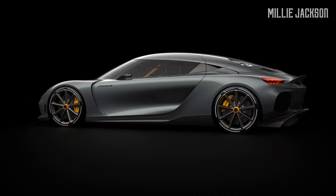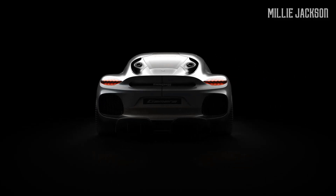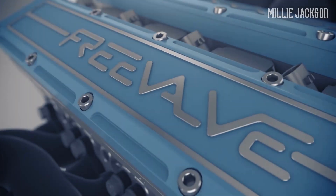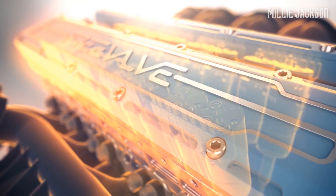First, its most important feature goes to the internal combustion engine called TFG by Koenigsegg. It consists of a two-liter, three-cylinder engine together with two turbochargers optimized by FreeValve technology. FreeValve is best known as Koenigsegg's exclusive technology.